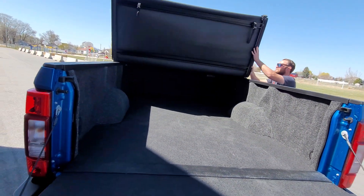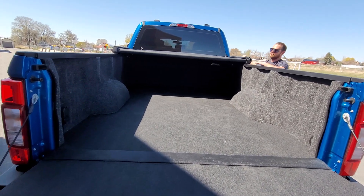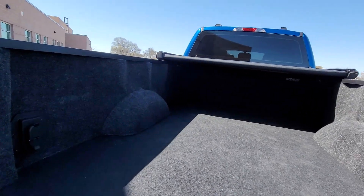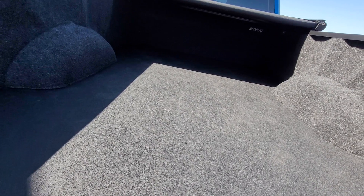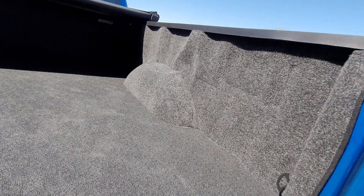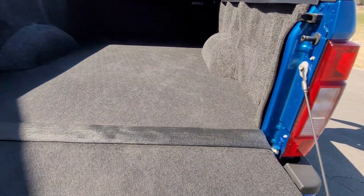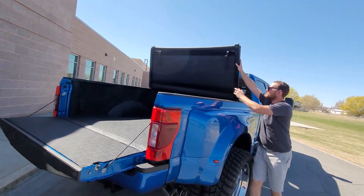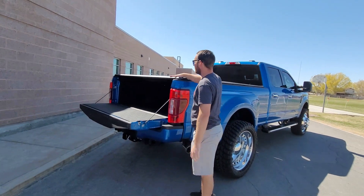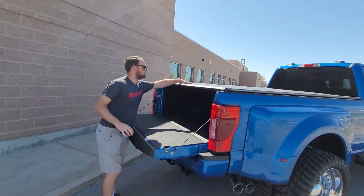On the tailgate handle surround, Ford doesn't paint the part around the backup camera — it's black on all the trucks — so we painted that to match as a nice little touch. Inside the bed, the tonneau cover is a factory option from Ford with a Ford logo embossed on it. He installed the bed rug himself, picked it up off eBay. Since the truck has a fifth wheel, they give you a thicker padding option so you can cut around your fifth wheel hitch.